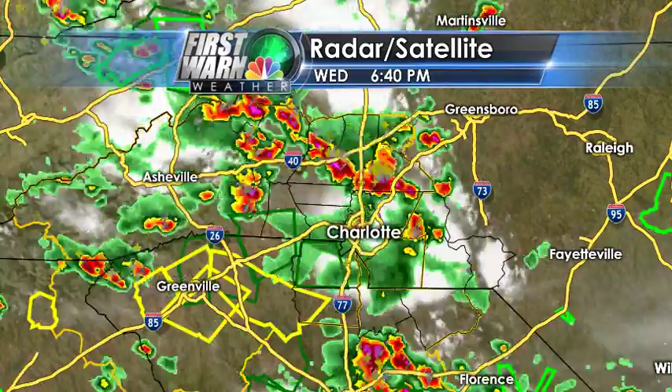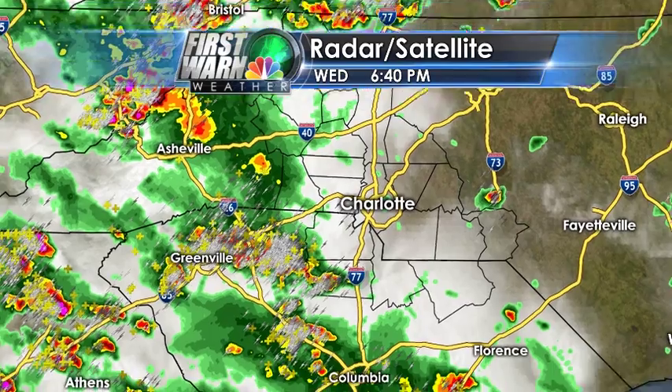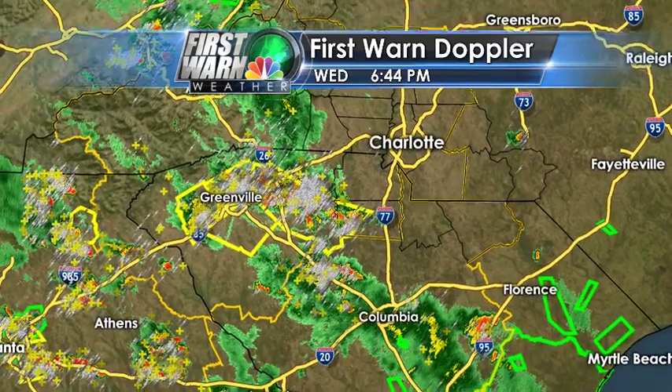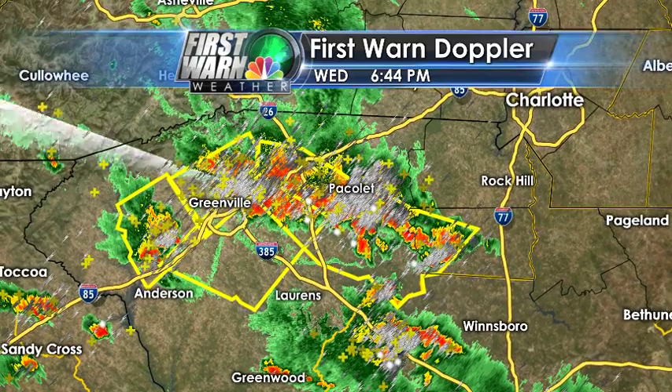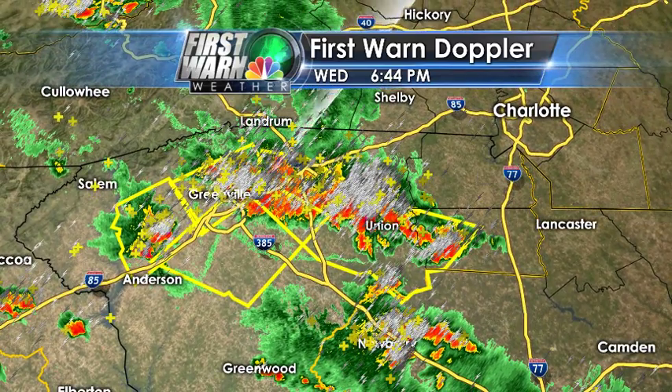Here's a quick loop that shows you how everything is kind of moving out of the area. Still some nasty storms in the upstate of South Carolina. Let's go to First Warren Doppler radar to show you a little closer. There's so much lightning in here, it's almost impossible to see where these storms are because of the lightning.